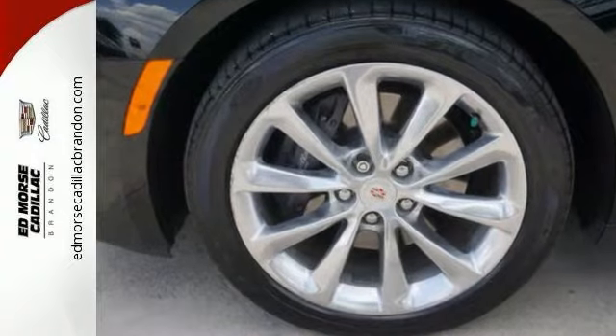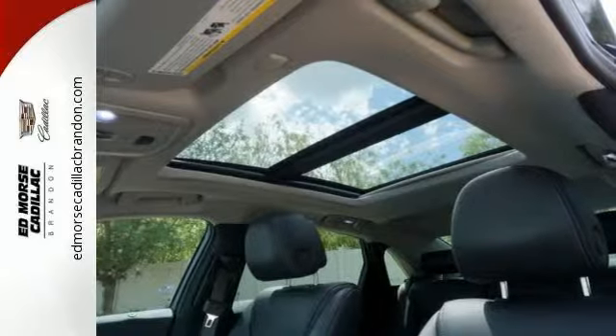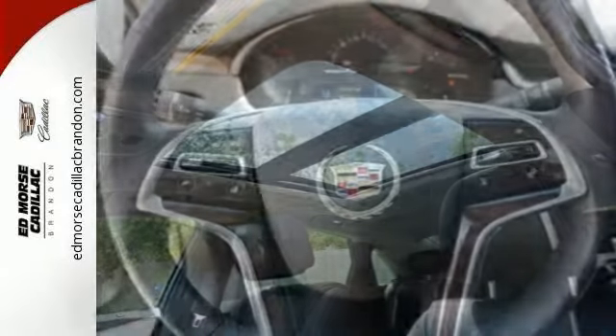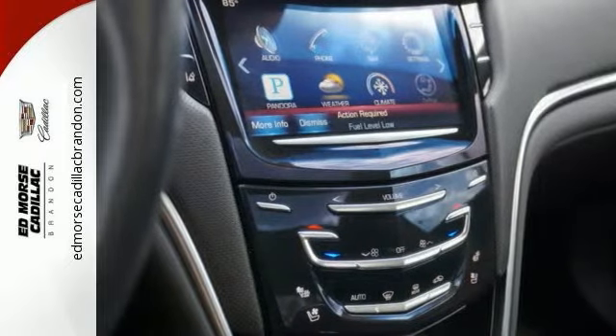The smooth riding 2013 Cadillac XTS luxury collection provides extraordinary options like Bose sound system, dual zone climate control, remote start, anti-lock brakes, a backup camera, parking assistance, traction control, side airbag system, and emergency brake assistance.